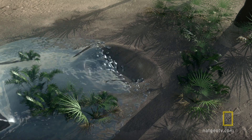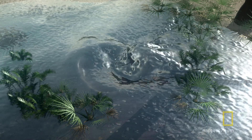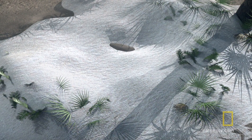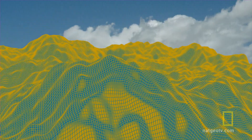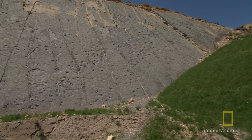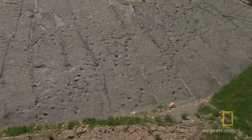Tides and storms washed layers of mud into the fresh tracks, protecting them from the elements. Over millions of years, more mud and sand covered the footprints and compressed them into solid rock. Then the Earth moved. The African tectonic plate collided with Europe, giving birth to this mountain range — the Pyrenees — and the ancient mud plain went high-rise, taking the titanosaur trackways with it.